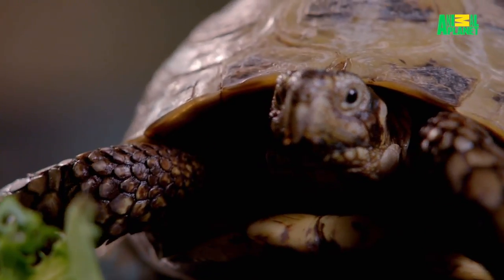This is a Herman's tortoise. These guys will make a great first-time pet, provided the commitment is taken under consideration, because they live for a long time. These guys can live 30 plus years in captivity.